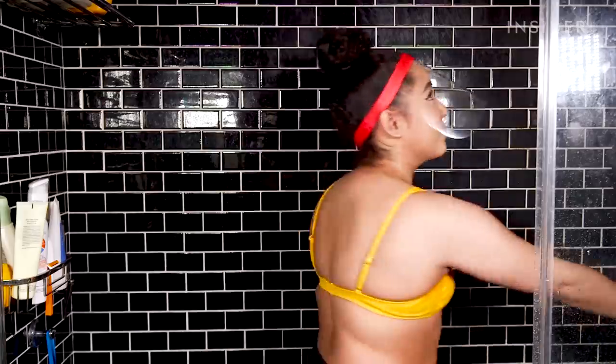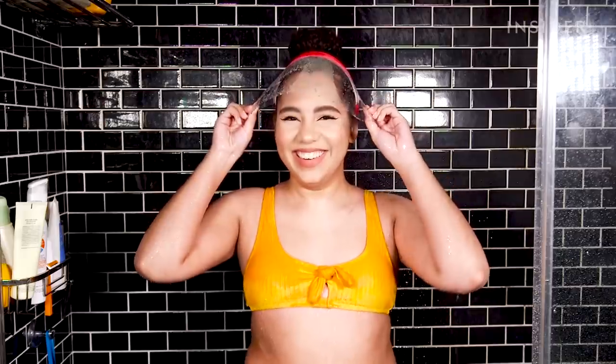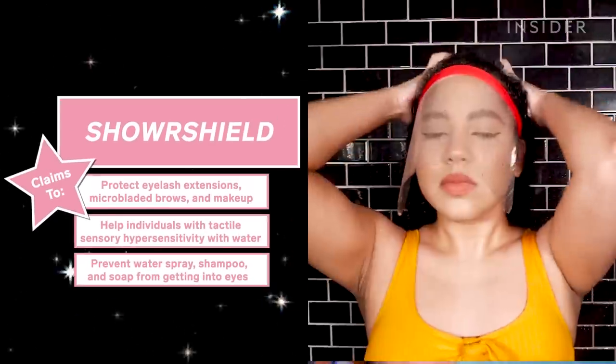Have you ever wondered what it's like to shower with a full face of makeup on? Neither have I, but the inventor of the Shower Shield said that that was what led her to create this product. She was sick and tired of getting in the shower, ruining her makeup, and having to fix it after. There are also uses for it that can help protect eyelash extensions, microbladed brows, and makeup.